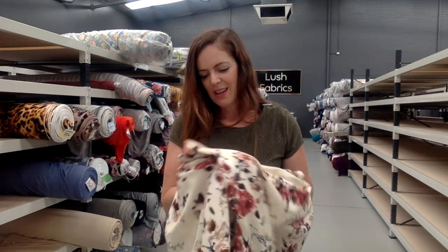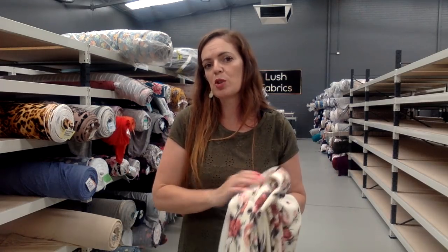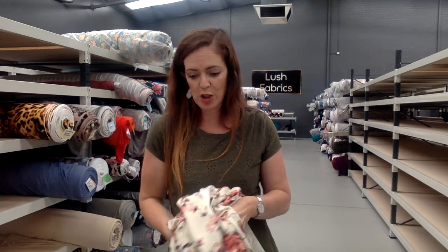It does make beautiful dresses and tops, skirts, pants, jackets — quite a good range. You just do need to be sure that your pattern doesn't require any vertical stretch.